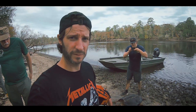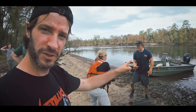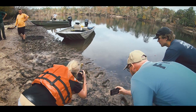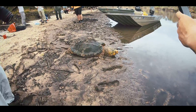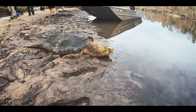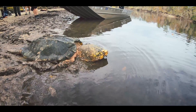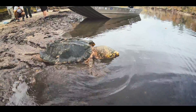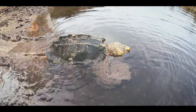Not a bad way to wrap up the 2023 season. Big turtles, big dudes. So this large male is going back into the river. Thank you guys so much for watching this video — like, comment, subscribe, and I'll see you guys next time.